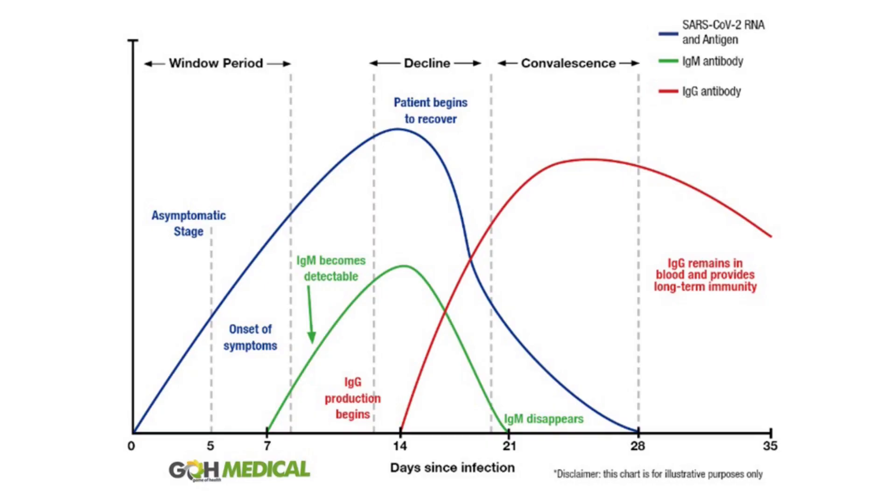IgM — that test becomes positive around seven days after the virus is infecting your body, and they usually disappear about 21 days after the virus has invaded your body. Those are not strict numbers; they're plus or minus a day or two.